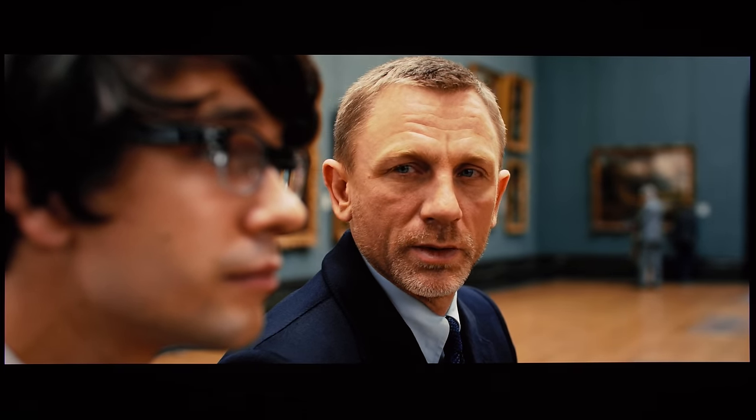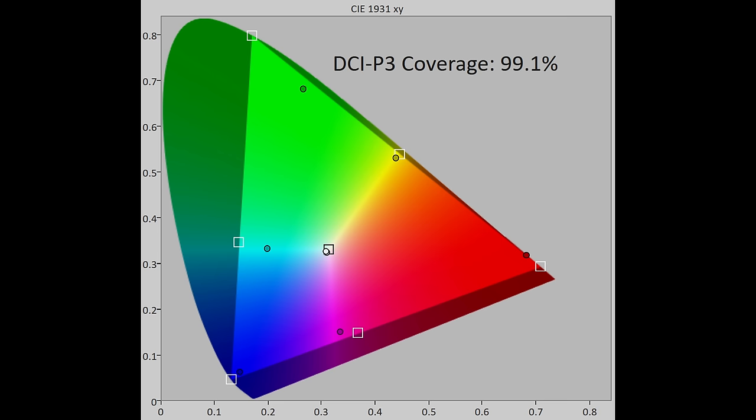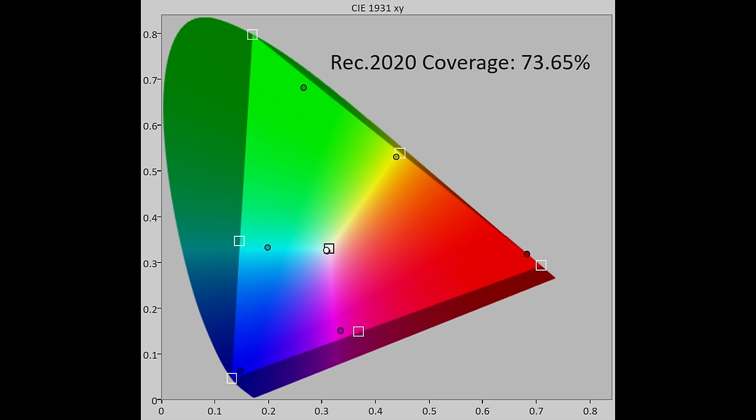For HDR, DCI-P3 color gamut coverage came in at 99% in uv' terms, while BT.2020 coverage was 74%.